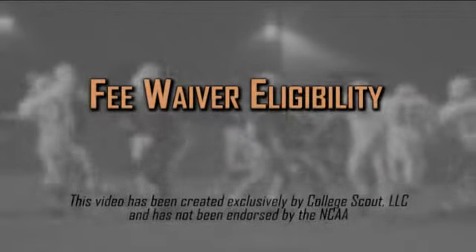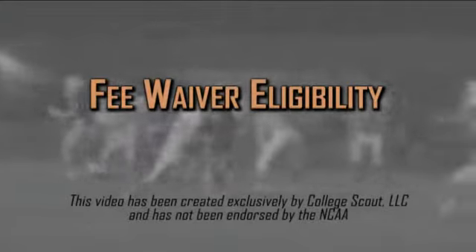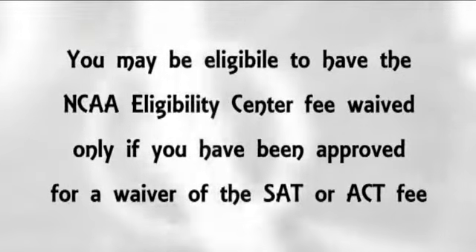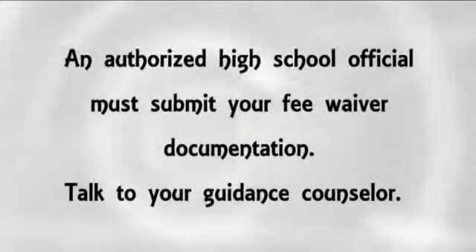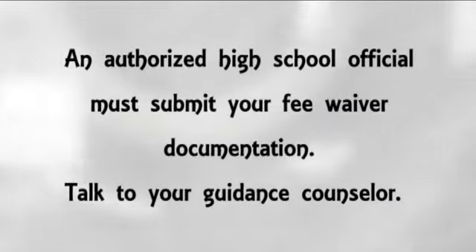Many students may qualify to have the NCAA Eligibility Center Registration Fee waived. You are eligible for a waiver of the registration fee only if you have already received a waiver of the SAT or ACT fee. Then, you must have an authorized high school official submit your fee waiver documentation online after you have completed your registration.